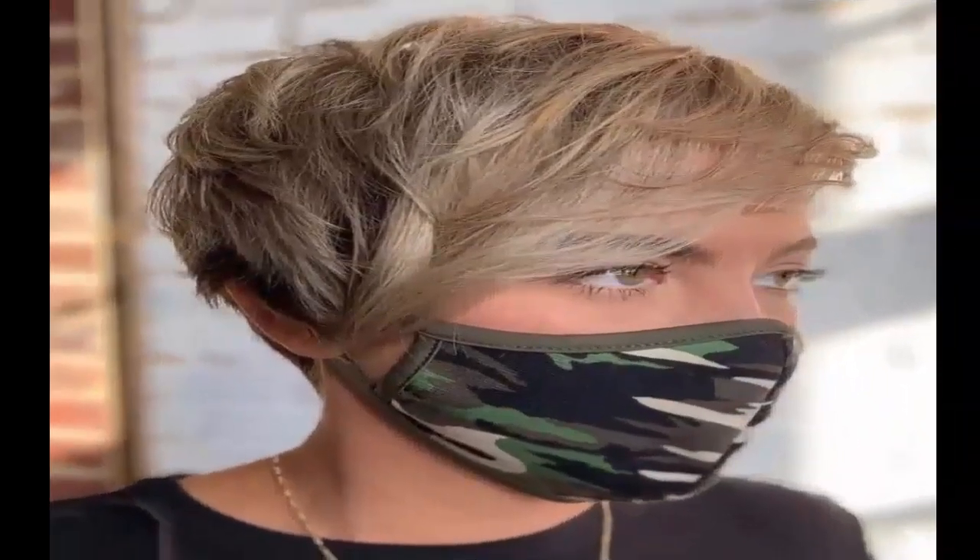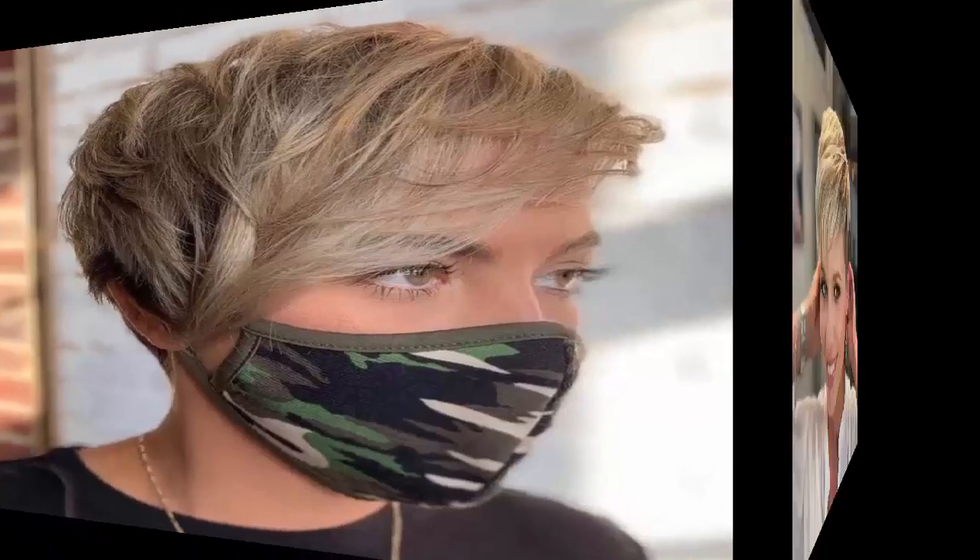8. Layered Pixie Hairstyle — A popular pixie cut for 2023 for a cool and stylish look. Feel like a superstar with a layered pixie and go for the blonde and platinum blend to be stage ready.